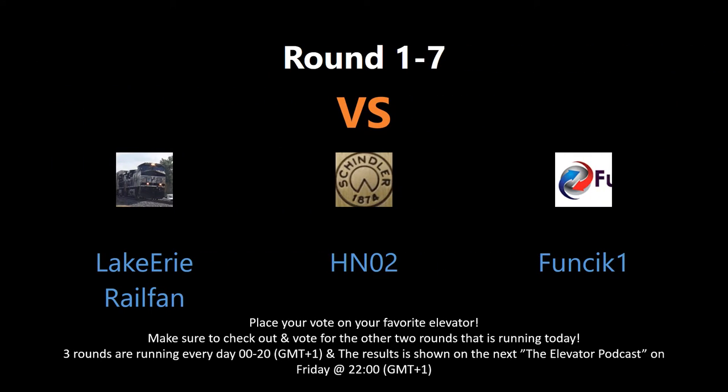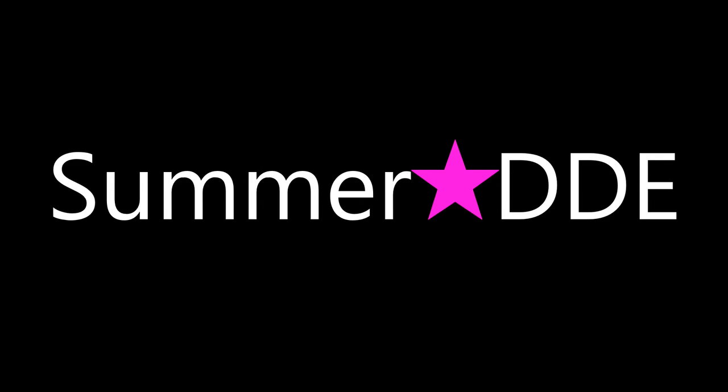You are voting by writing in the comment section below. Keep an eye for all the rounds as there might appear several rounds every day. Tune in for the elevator podcast live every Friday night to see the voting results for each contest this week. And don't forget to subscribe, put a like, and have a good one.